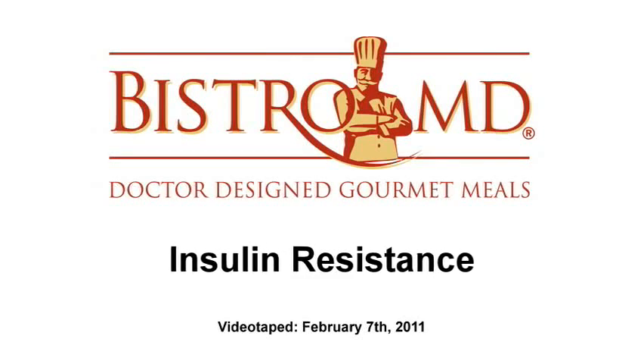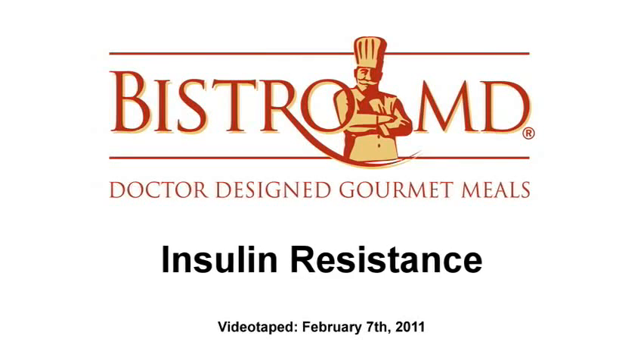Insulin resistance is a very common condition I see in my practice. The reason it's so common is because most people who come to see me are having a hard time losing weight — not the type who can just stop eating dessert and drop weight. These are people who actually truly struggle.